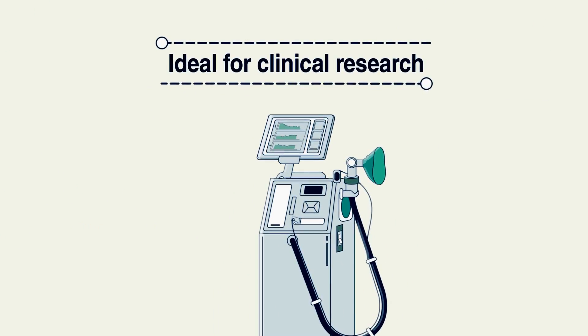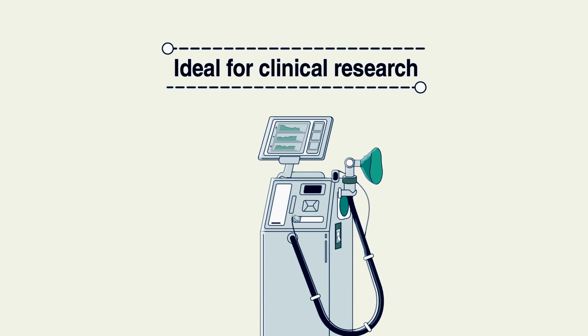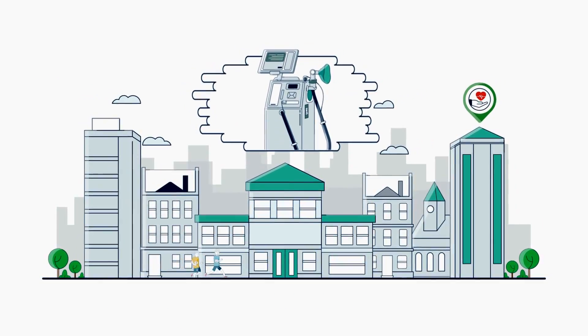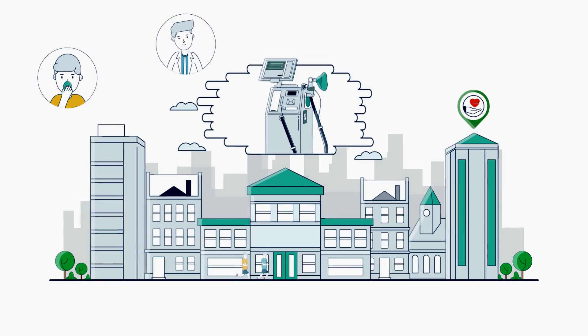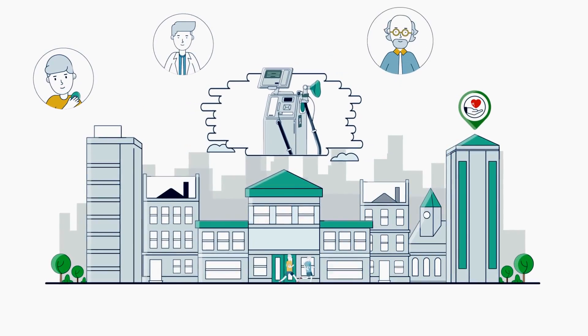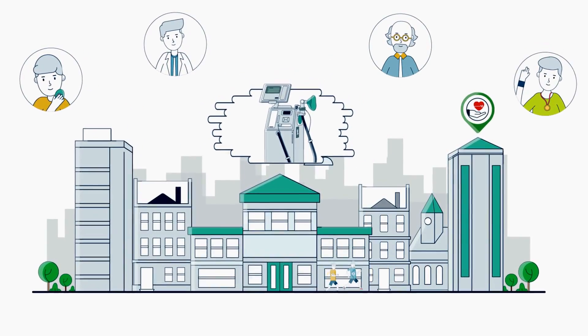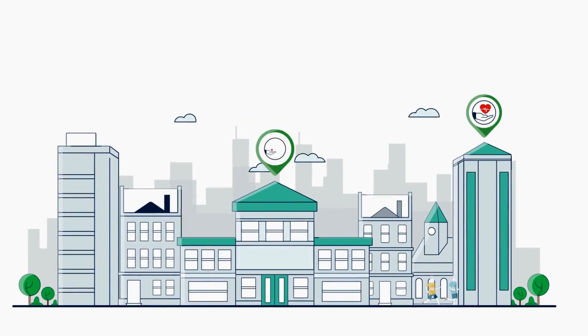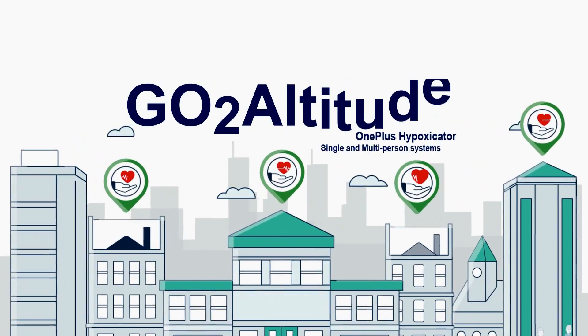OnePlus VA is everything you love about IHT and more. Do you want to elevate your clinical research to new heights? OnePlus VA is ideal for practitioners, medical and academic researchers, physiologists, scientists, and elite athletes searching for that elusive competitive edge. Call GoToAltitude today!